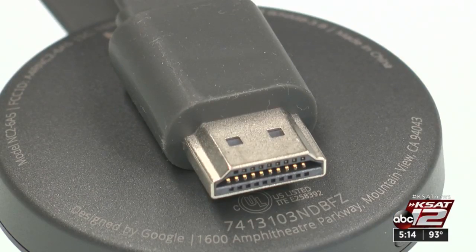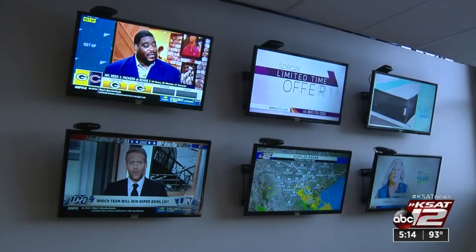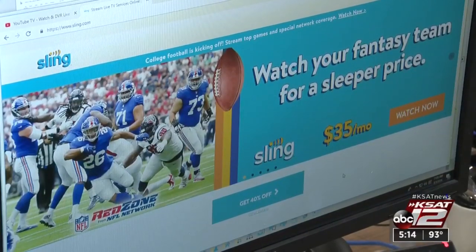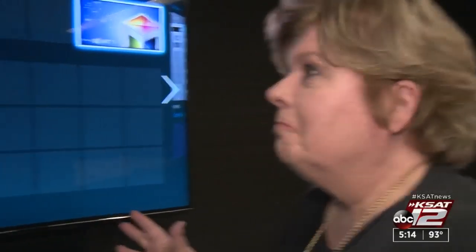No one thing does it all, but in San Antonio, Brantner says PlayStation Vue is the most complete, while Sling is the cheapest to supplement an antenna. For the best way to decide whether to go with Sling, Hulu, YouTube, or AT&T — he says try them out.